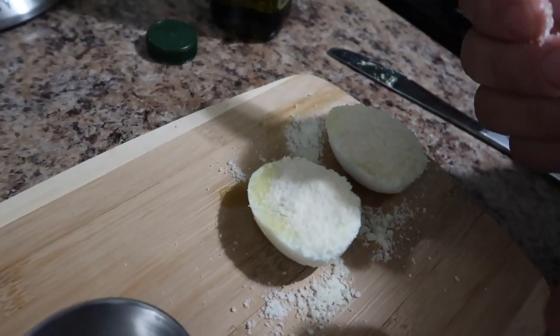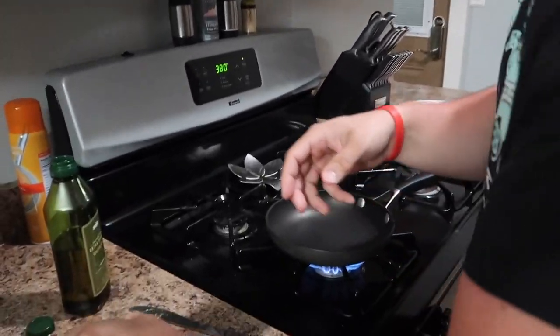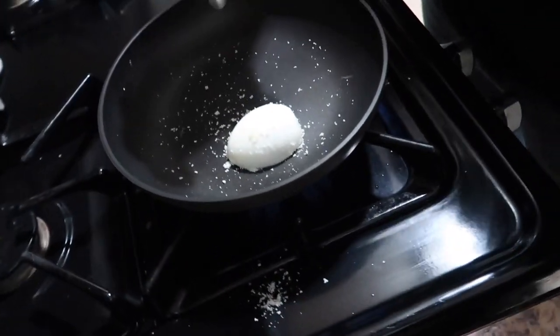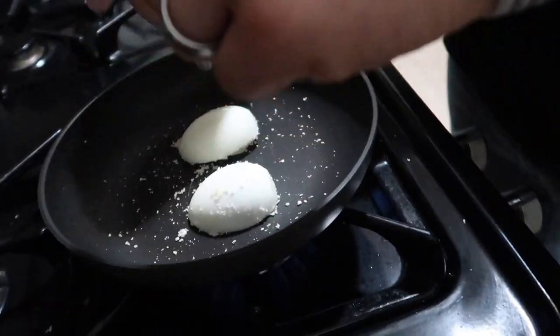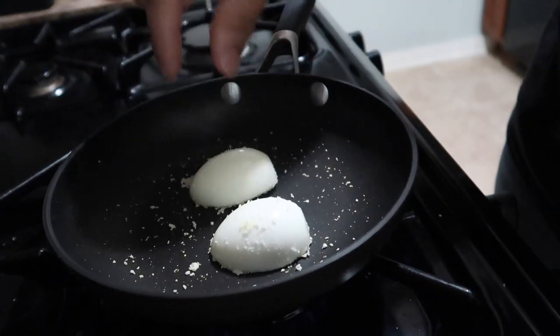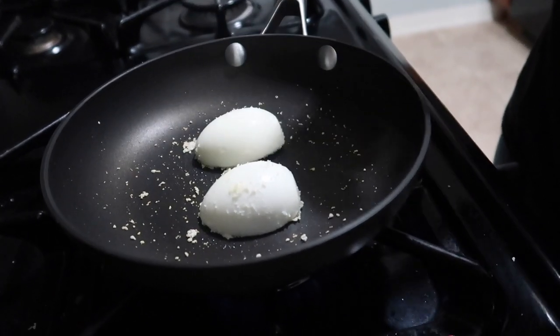I'm going to wash my hands and then we'll get a pan preheating. Now we got the pan preheated. We're going to take the eggs and flip them face down with the Parmesan on the hot surface of the pan. Some of the Parmesan is going to fall off just because it is hot, but that's okay. Just move them around and pay attention — if it starts getting a little bit too hot, just move your temperature down a little bit. These don't take very long to make, so keep an eye on them. You want that nice golden brown color where the cheese starts to melt to the actual egg.